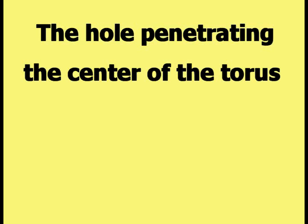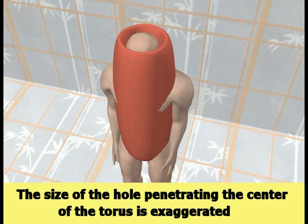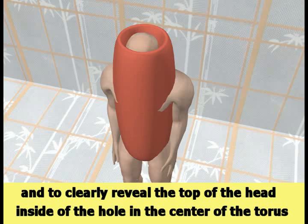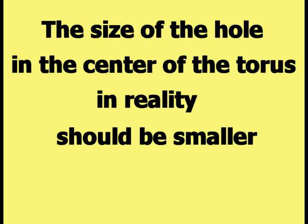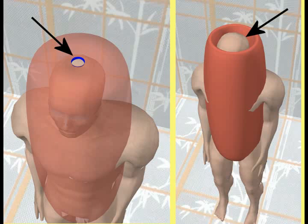The hole penetrating the center of the torus can be seen in this overhead view picture. The size of the hole is exaggerated to emphasize that the object is a torus and to clearly reveal the top of the head inside the hole. The size of the hole in reality should be smaller, as demonstrated in this picture. The transparent torus makes it possible to see that the small hole exposes only a small area in the center of the head, instead of completely revealing the top of the head as in the previous exaggerated example.